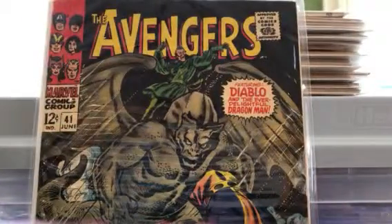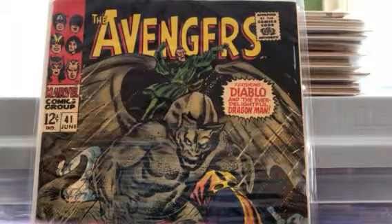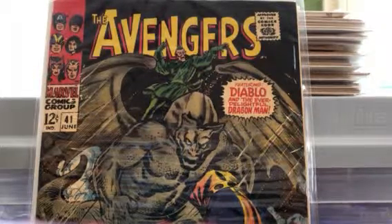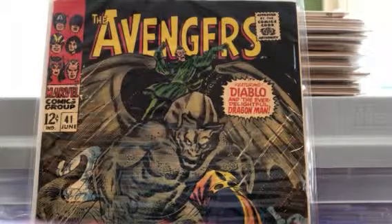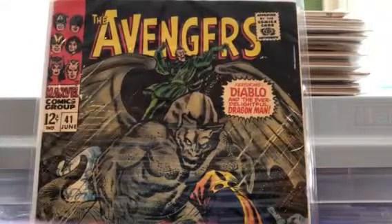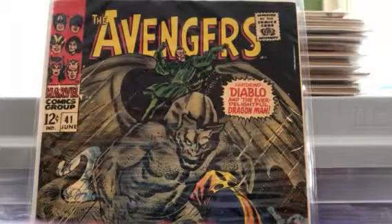Rounding out today's group — whenever I see Avengers I try to buy them. Daredevil, if it's interesting to me I'll buy it, and Fantastic Four I try to buy as much as I can. Here's Daredevil 41, an interesting book featuring Diablo and the ever-delightful Dragon Man. I wasn't that familiar with this book, but it's actually a fairly popular pickup. It shows pretty well — some obvious wear in the upper left corner and some ticks across the top, but there's a lot of black on the cover and it shows nicely.